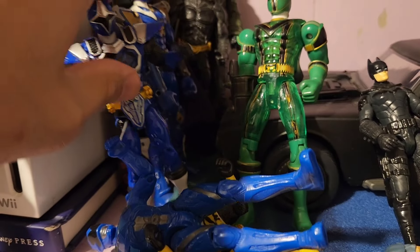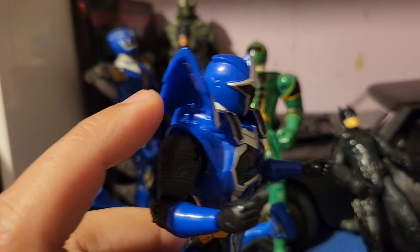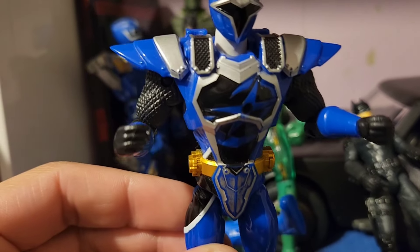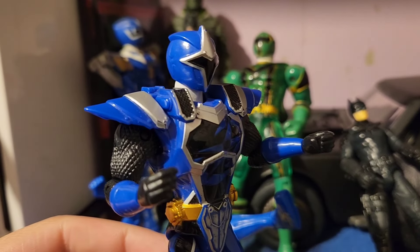Just put them there. Just a cool-looking blue Ranger figure. I like this guy a lot — he looks so cool. This guy reminds me of the Saiyan armor from Dragon Ball.